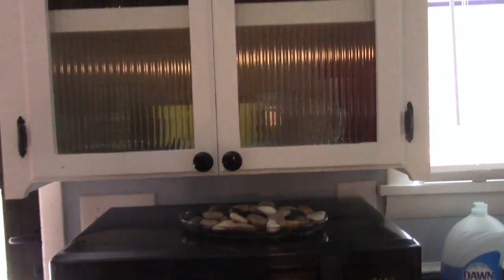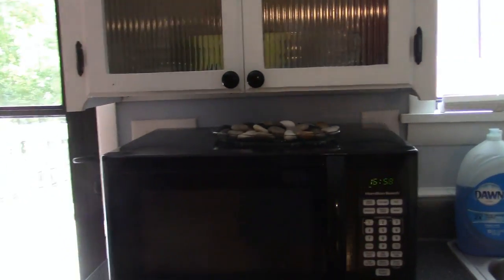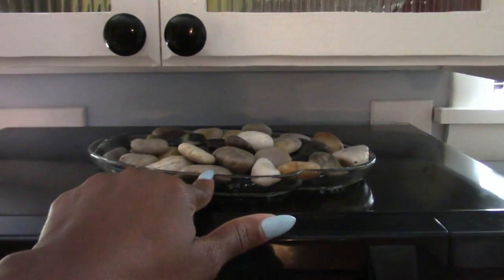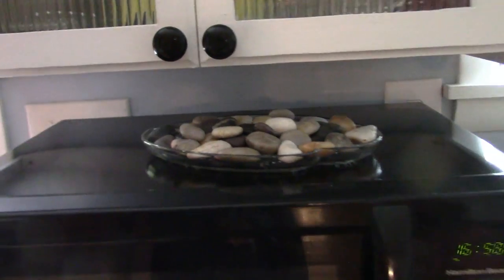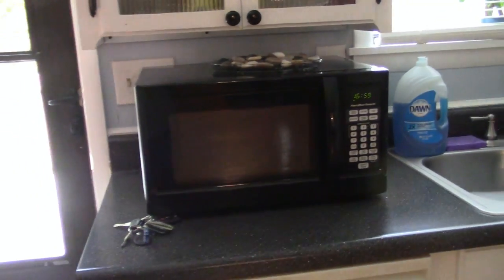I absolutely love these cabinets because they're see-through — I thought that was a really nice touch in the kitchen. On top of the microwave I just have a glass dish and I put some rocks in it.